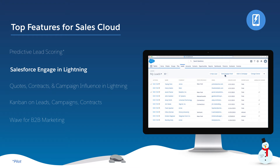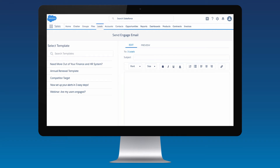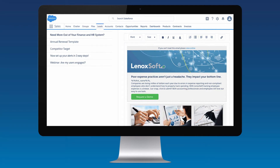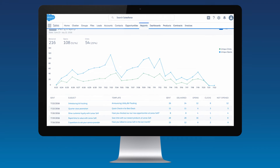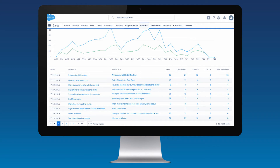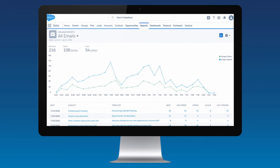With Salesforce Engage and Lightning, sales reps can send and track marketing-curated emails to a list of prospects, all within the Lightning experience. Reps not only get real-time alerts on prospect activity, but are able to use Engage reports to access rich data visualization and custom dashboards for key metrics. The best part of Engage is that reps have access to all of the marketing insights and tools they need to close deals faster, no matter where they're working.